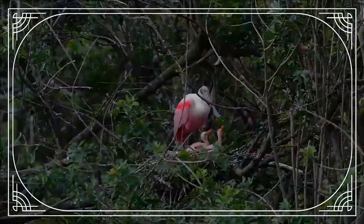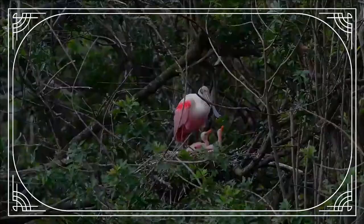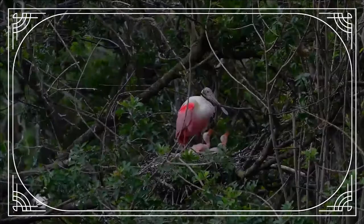Immature birds have white, feathered heads, and the pink of the plumage is paler. The bill is yellowish or pinkish.